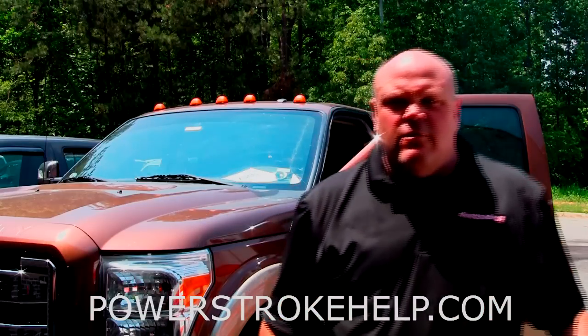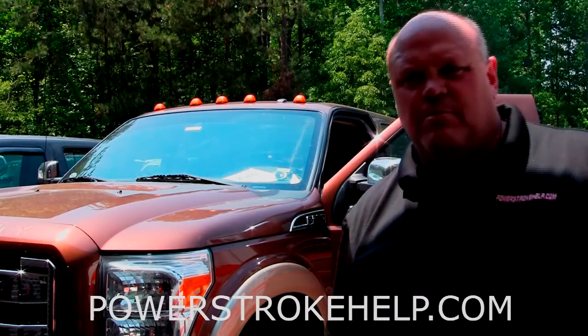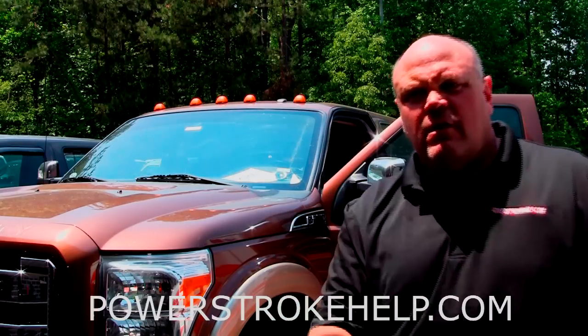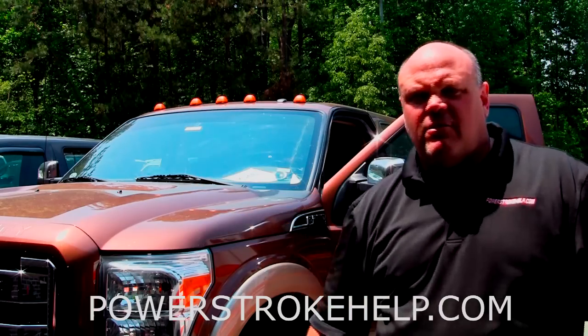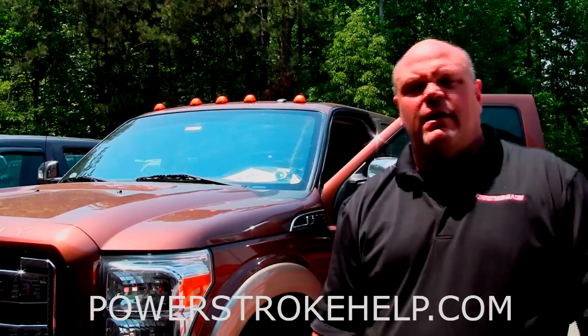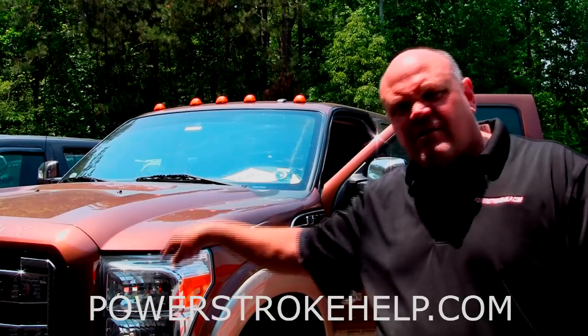The only thing I want for you as a Power Stroke owner is for you to have a successful relationship with your truck, and these products are absolutely crucial in that. If you're serious about keeping your truck on the road, you need to have the Archeo products in your truck — it's just that simple. You need to do what's necessary to protect your $70,000 investment.